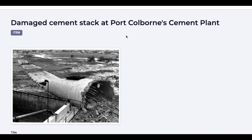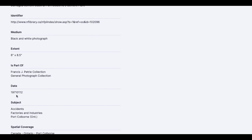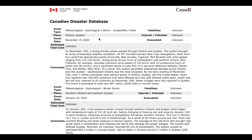Damaged cement stack at Port Colborne's cement plant. This one has no information except 'damaged cement stack for Colborne, 1971, January 12th — accidents, factories, and industries for Colborne.' This database starts September 11th, 1900 and they have not uploaded or updated anything since November 15th, 2020.